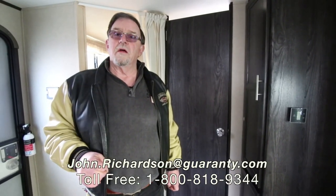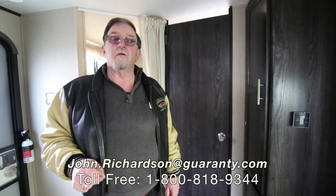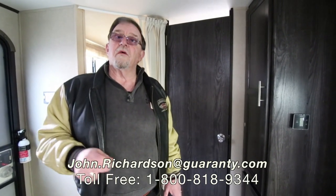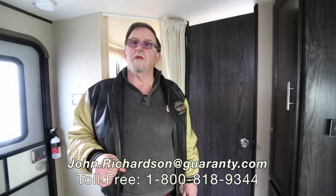If you have any further questions, my number is right down here. Everybody calls me JR or the guy on the Harley — you'll get me. Come see me. I have over 450 units, and if this isn't quite what you're looking for, I can probably come up with 20 to 25 more of different brands. John Richardson — really appreciate the time you took to listen. Thank you so much.